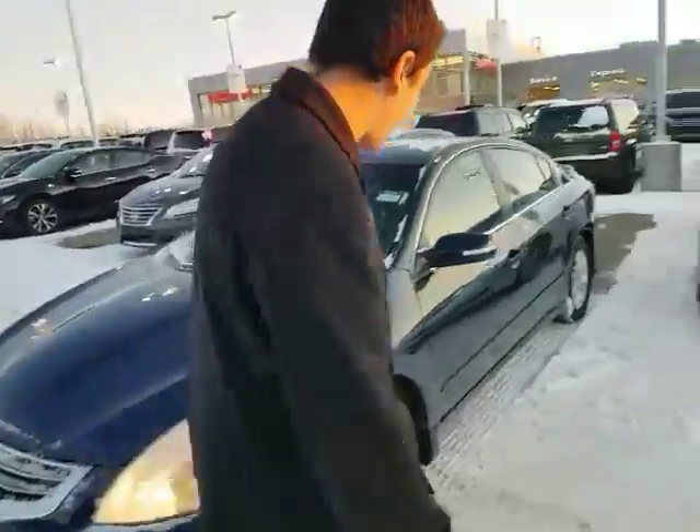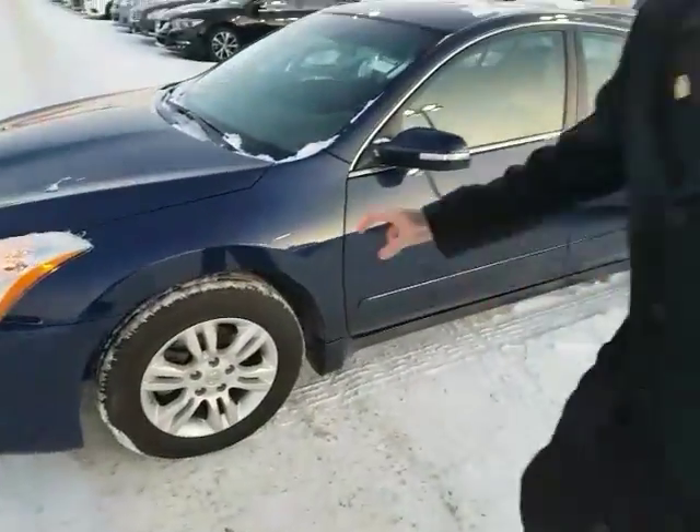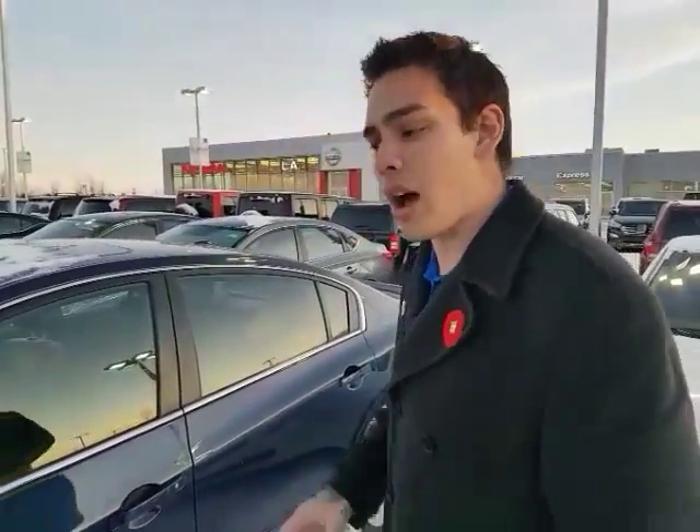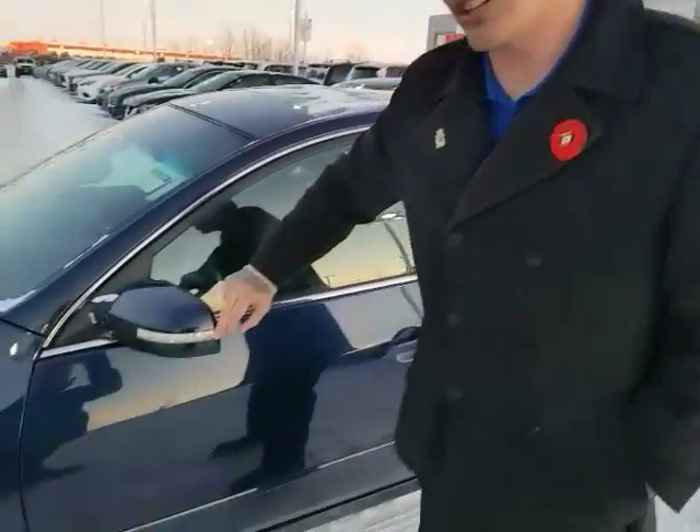It has scratch-resistant headlights, tons of tread on these all-season tires — pretty much brand new, you can still see the little hairs on them. You've got the nice rims as well, as opposed to hubcaps. And LED turn signal lights.